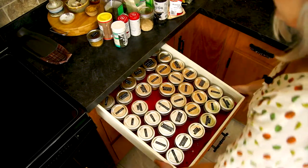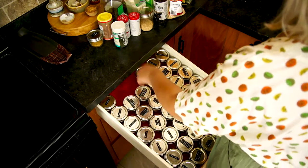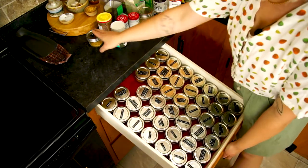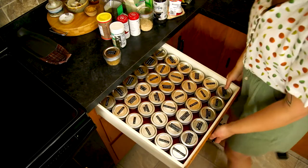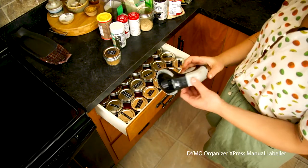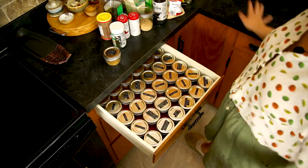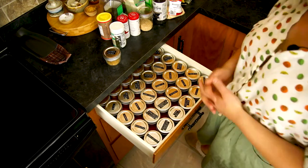So this is my spice drawer. Looks like we're missing some jars — two jars. One is in the fridge. I blame Brad. I made all of these labels with this label maker; it's the Dymo, it's $9 at Staples. It has paint all over it. I'm going to be pulling all of this out and moving to the big counter so we have more space to spread out.